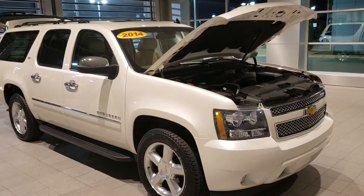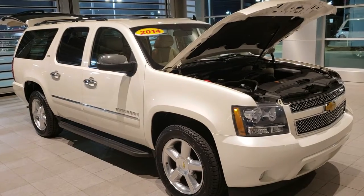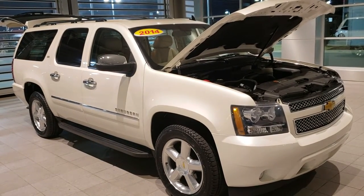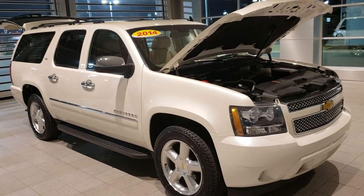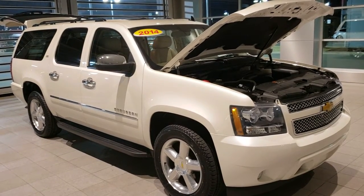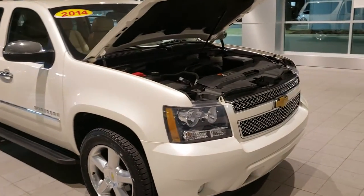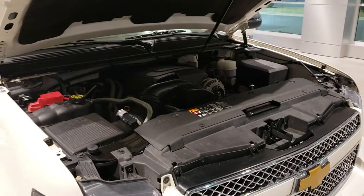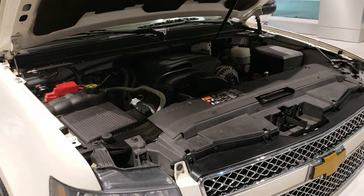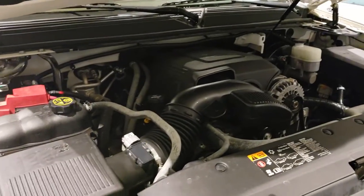Hello, this is Craig Smith with Bob Moore Infiniti in Oklahoma City, Oklahoma, and today we're looking at this lovely 2014 Chevrolet Suburban LTZ. This is the four-wheel drive model. Underneath the hood we have a 5.3 liter V8 that's coupled with a six-speed automatic transmission to give you plenty of power, and this vehicle does have the tow package attached to it.